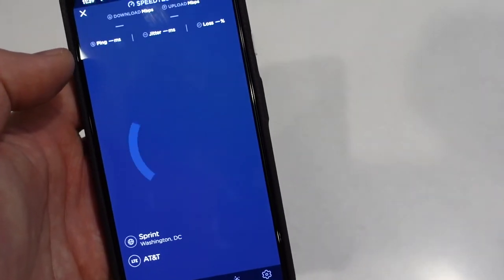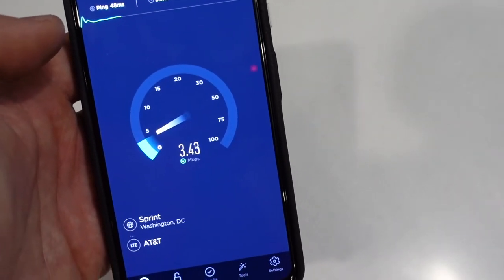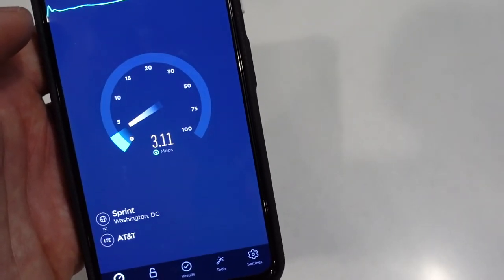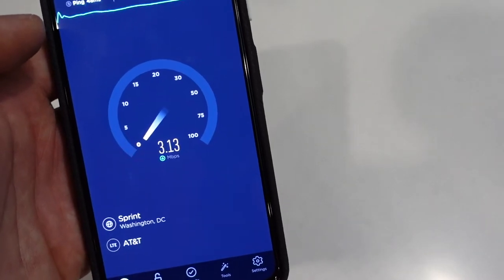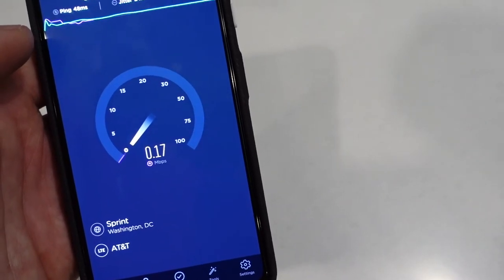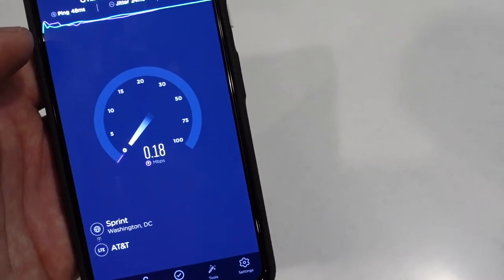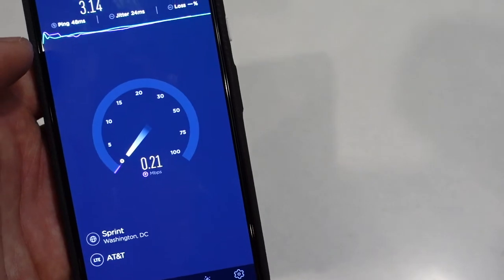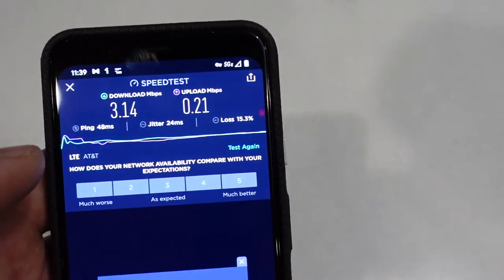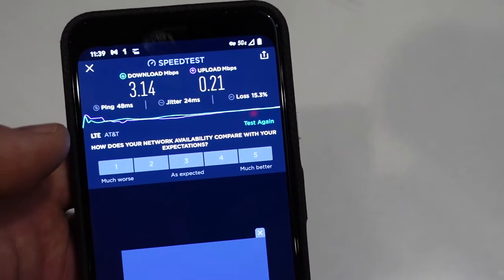Let's look at what that signal strength means in real-world speed. Running a speed test with the booster unplugged, we're downloading at about 3 megs per second, and our upload speed is right about 0.16 — pretty weak. So we got 3.14 for download and 0.21 for upload, with Wi-Fi off and running purely on the cell connection.